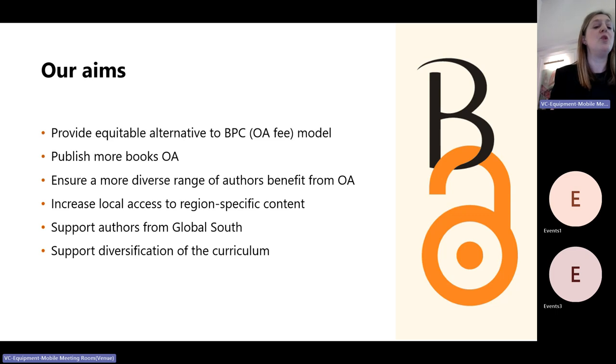We also wanted to ensure that a more diverse range of authors could benefit from open access for their scholarly books, because at the moment it's the authors at the richest institutions — those with access to large research grants — who can publish OA. In specifically focusing our pilot on African Studies and International Development, we really wanted to increase local access to that region-specific content.